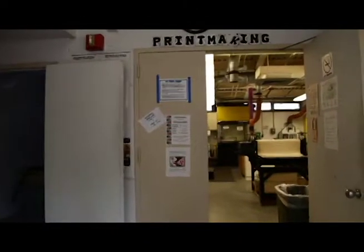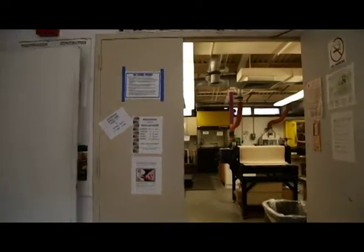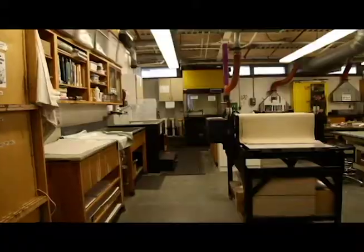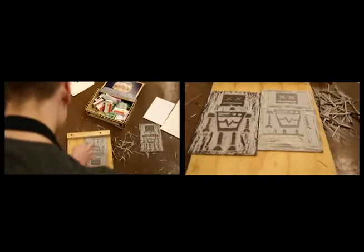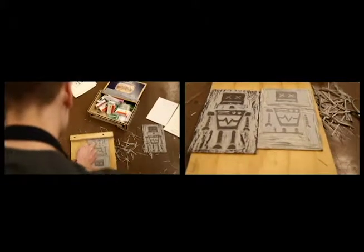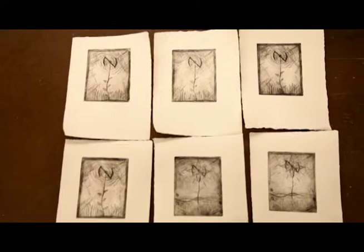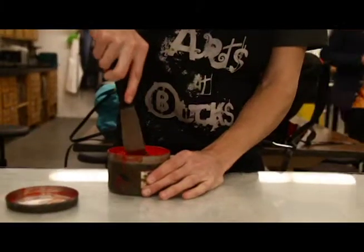This is printmaking. We are in Hicks 106, which is the printmaking studio. It's kind of a survey class, so we do a little bit of relief printing, which means carving into linoleum or wood, and we do etching using copper and etching it in acid to get really fine line detail.